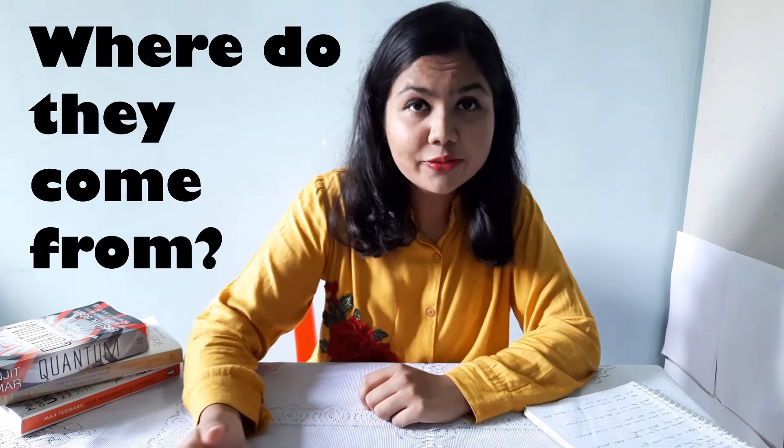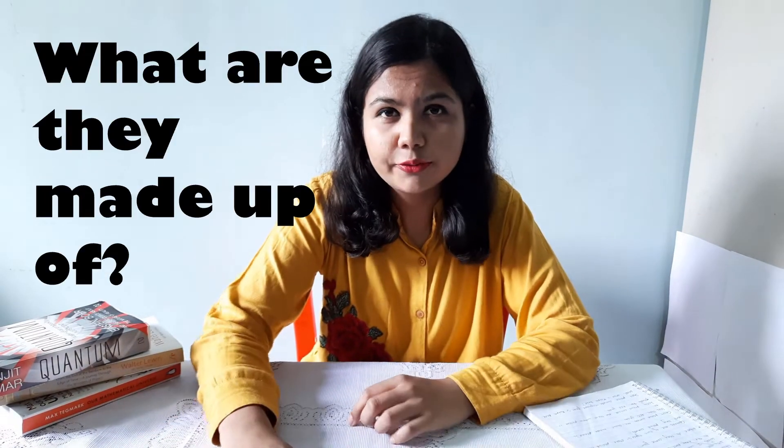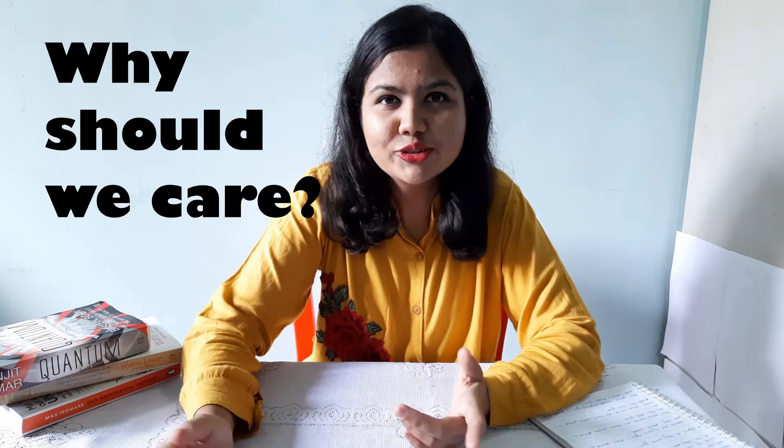So what are comets? Where do they come from? What are they made up of? And most importantly, why should we care? Hey there, I am Shivani and welcome to the channel Science with Shivani. Today we are going to talk about comets — and why comets suddenly? You will know at the end of this video.